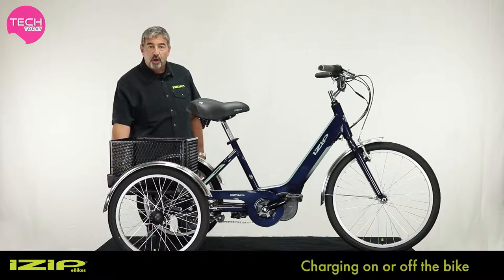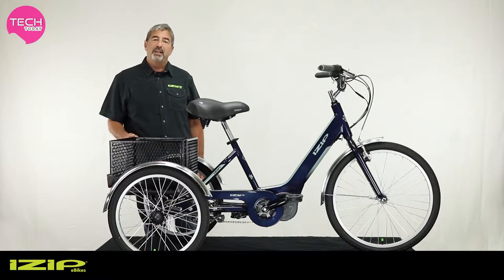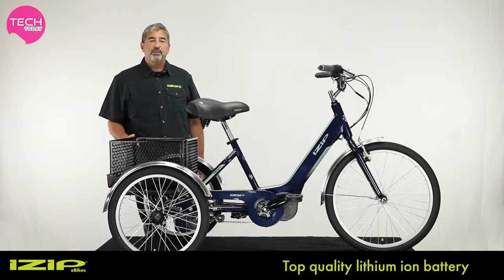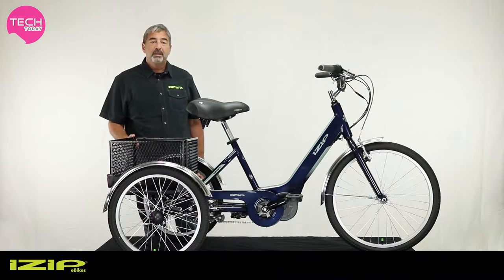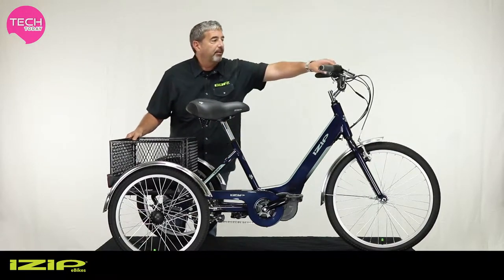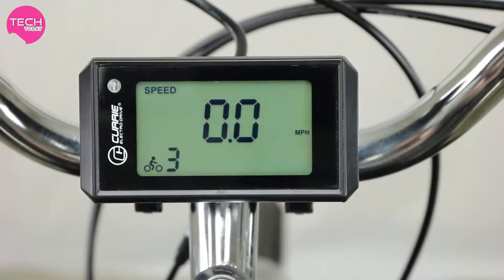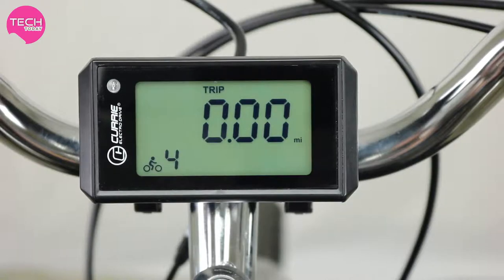The battery can be charged on or off the bike, making it easy to ensure you've always got plenty of juice. The iZip E3 Go comes with a very cool user interface — a thumb control and LCD screen that gives the rider control over power assist level and provides a digital readout of power assist, speed, and range remaining.